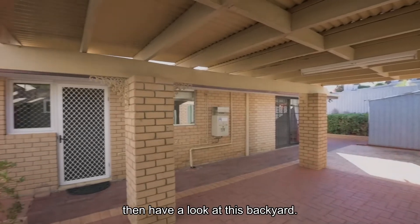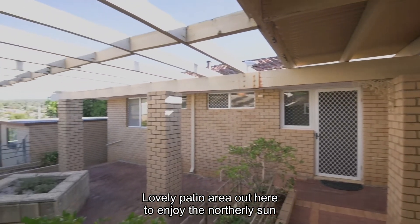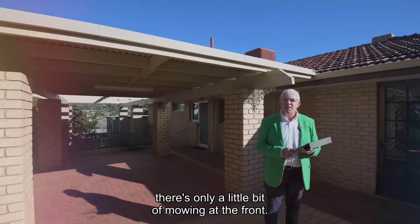If low maintenance is what you're looking for, then have a look at this backyard. Lovely patio area out here to enjoy the northerly sun and keep you covered in wintertime when it rains. But apart from that, there's only a little bit of lawn at the front.